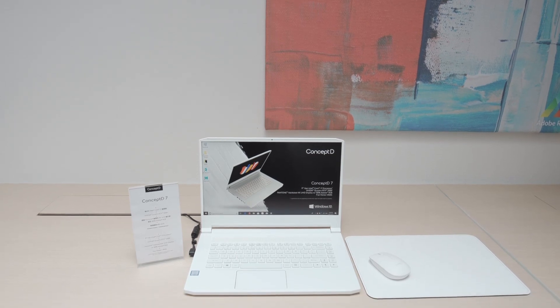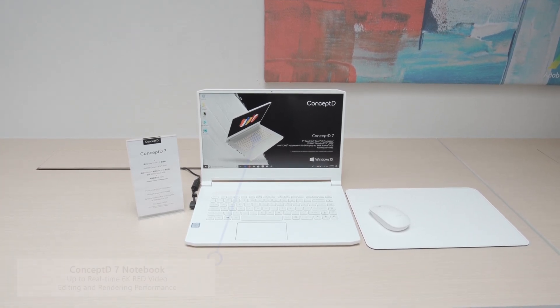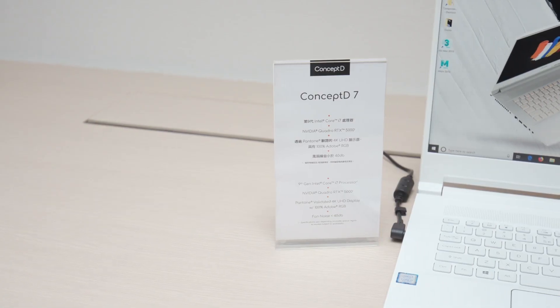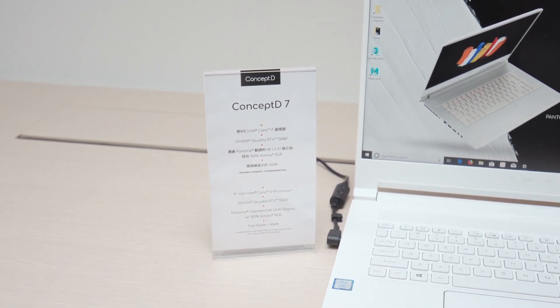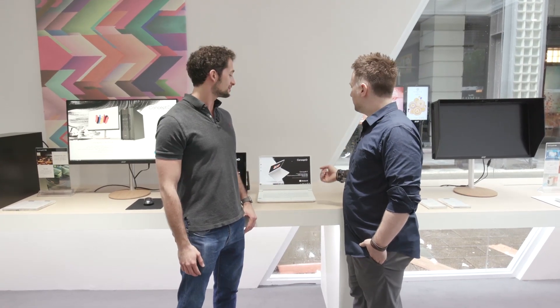This is the ConceptD7. This laptop is made for high-level rendering. You can do 6K RED rendering on it as well as up to 8K, and the reason you're able to do that is you have 9th gen Intel Core processors but you also have an NVIDIA Quadro RTX 5000 GPU inside. That is one of NVIDIA's latest GPUs announced that will be inside the ConceptD7.